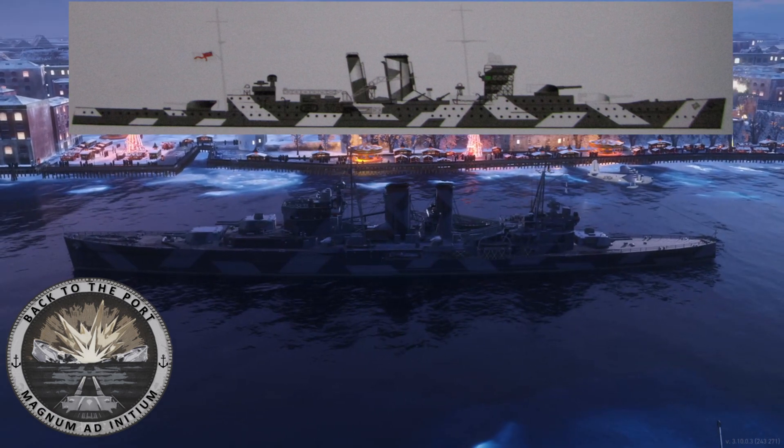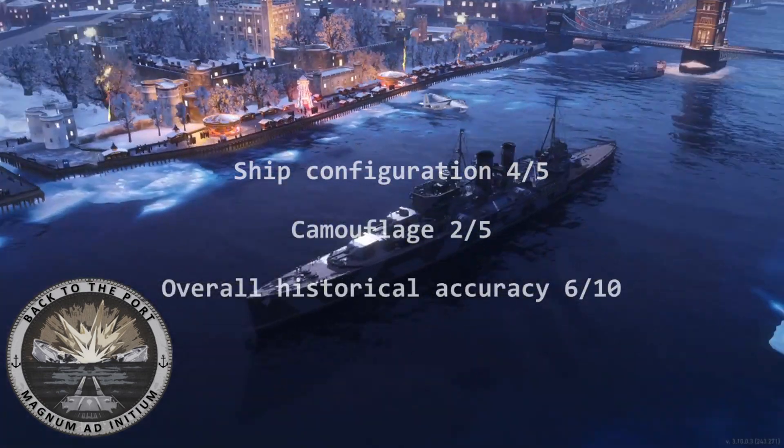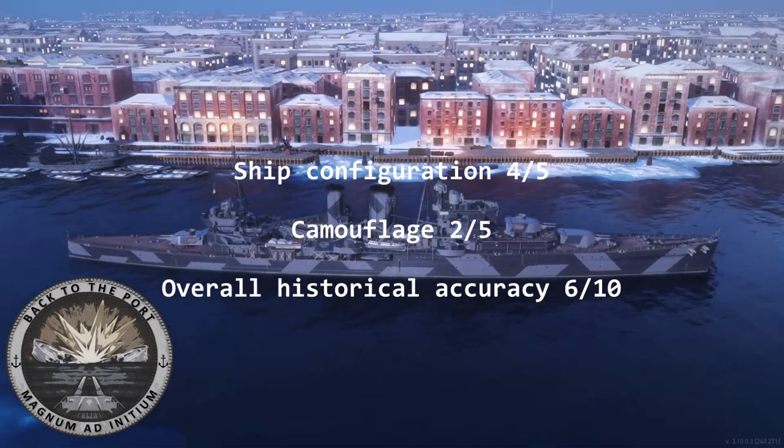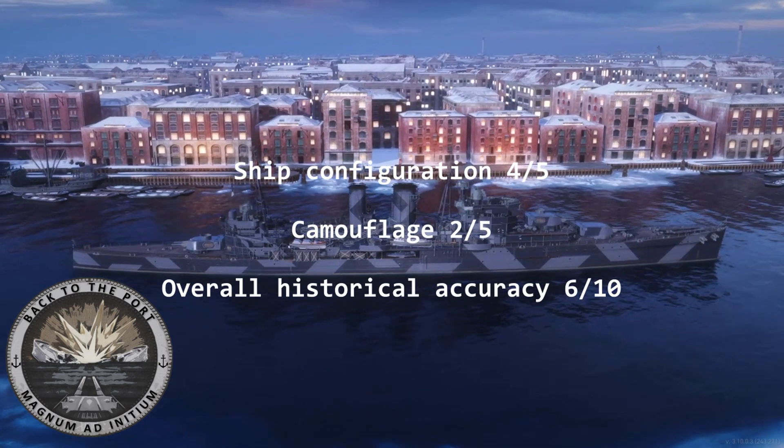Regarding discrepancies, the dark grey should be a lot darker and the light grey should be a lot lighter. I would give this ship 4 out of 5, and for the camouflage I would give 2 out of 5 in regards to historical accuracy, giving a total of 6 out of 10.